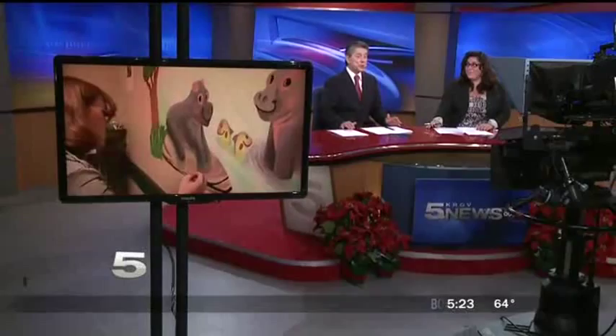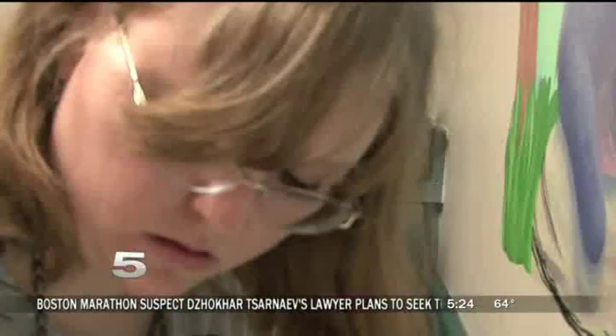A graduate art student at UT Pan American isn't taking it easy during her Christmas break. No way — she is working to bring smiles to kids at Edinburgh Children's Hospital. Here's Rick Diaz with Con Mijente.